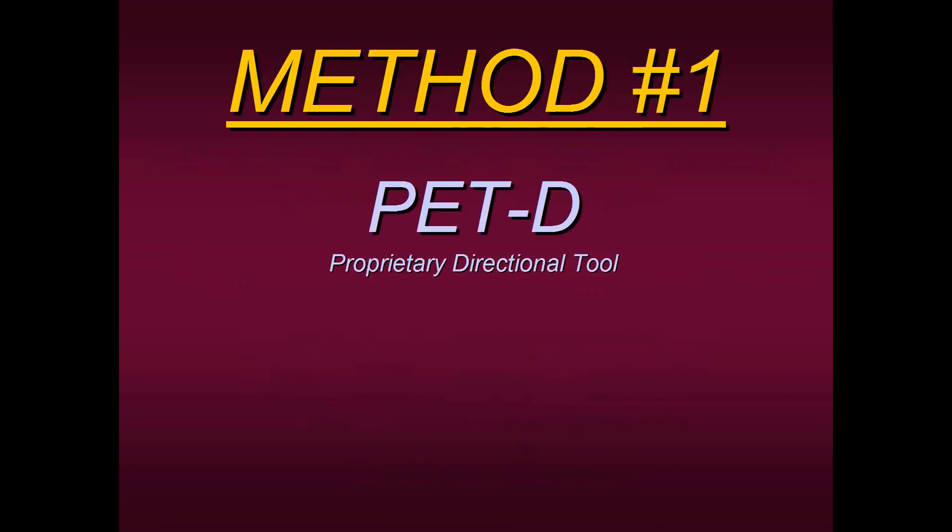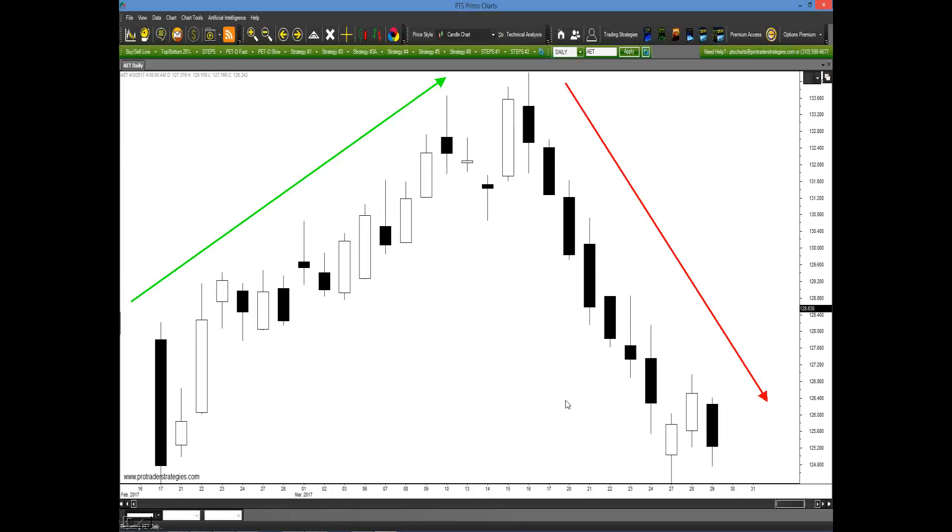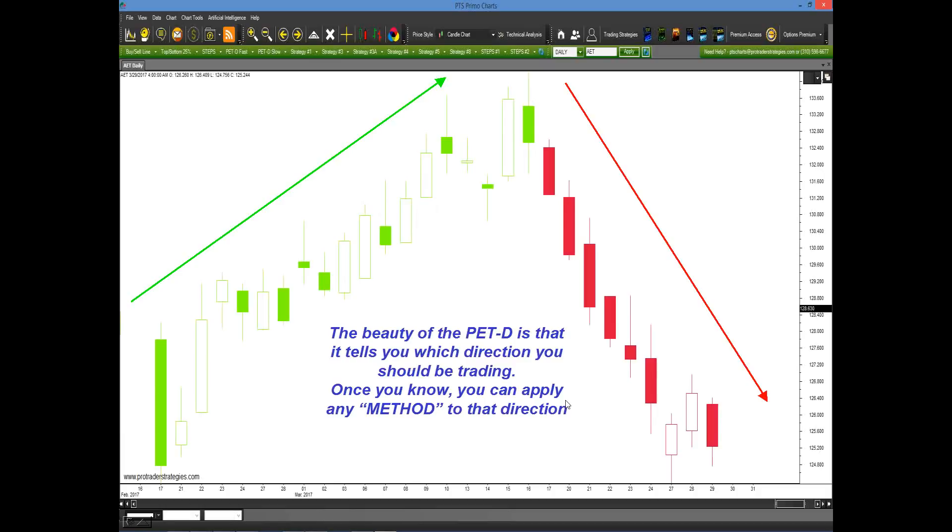We've taken the hard work out of this by turning the PETD into a color bar algorithm. For example, on an Aetna chart going straight up, once we apply the PETD it changes the colors of the bars — either green or red. Green means you're in a short-term uptrend; red means a short-term downtrend. The PETD is a translator — it's not telling you where the top or bottom is, it's simply telling you at the moment what the market wants to do. The beauty of the PETD is that once you know the direction, you can virtually apply any method to that direction.